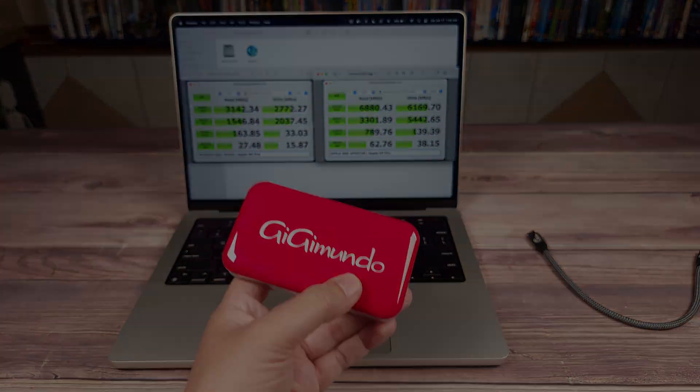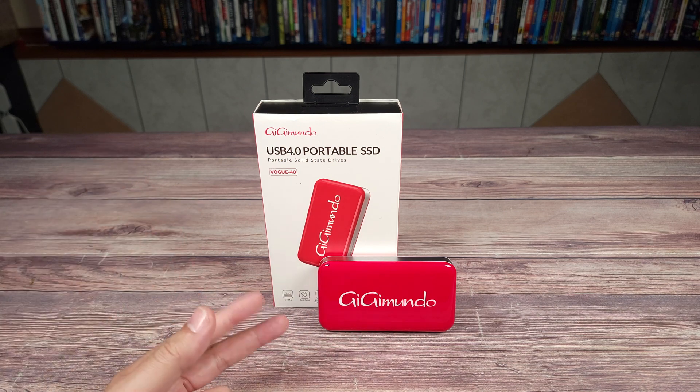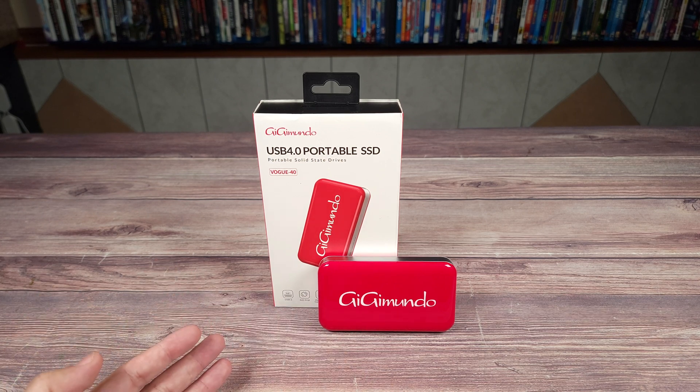Overall, if you're someone looking for a high-speed backup drive or just need more space on your laptop, I 100% recommend this drive from Gigimundo. I have the one terabyte version here, so I can't speak for the other versions — they also have a two terabyte version and a 512 gigabyte version, and there might be some smaller ones, so I'm not sure if it's the same drive in every one.